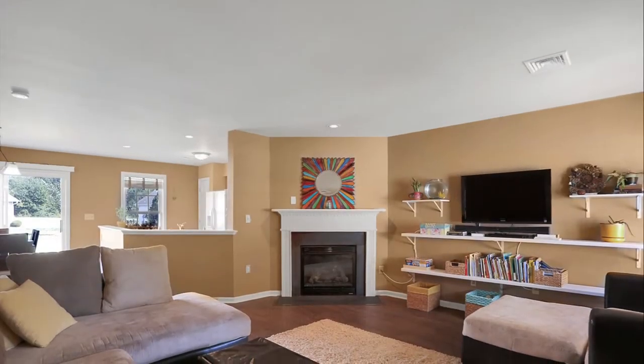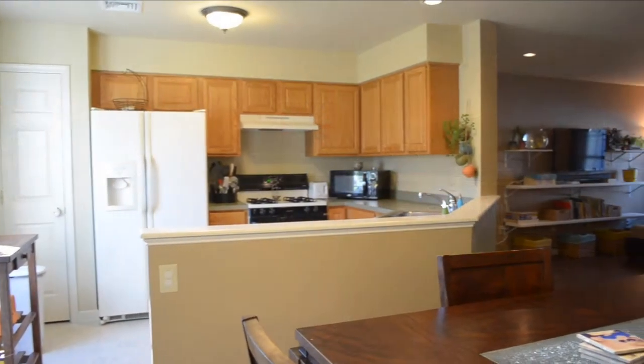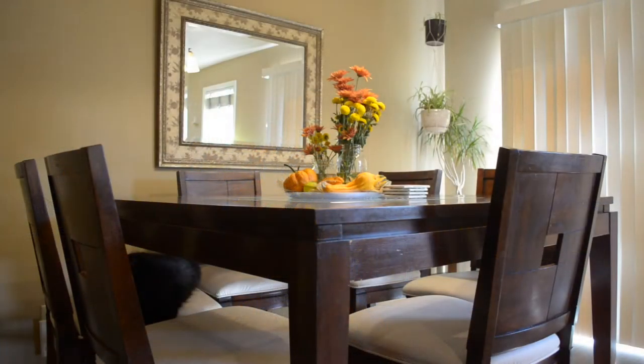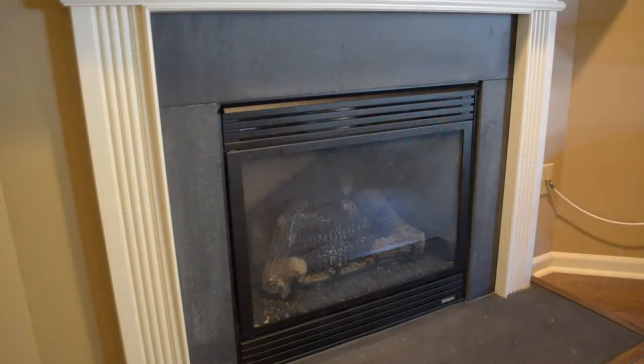As you enter this home you'll be initially struck by the open floor plan, which is so popular with today's home buyers. It features this beautiful great room, the kitchen, and the dining area, all of which flow nicely together. The home has been recently upgraded with hardwood flooring all the way through the ground floor — it's striking. Also, the home is very economical to heat and cool with natural gas, including this cozy natural gas fireplace.